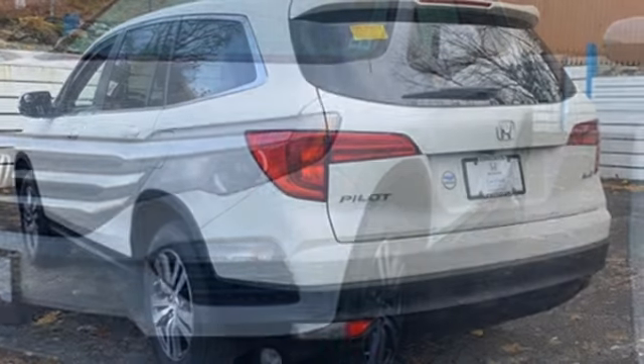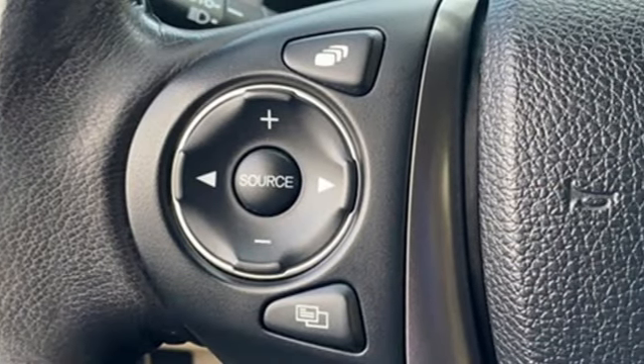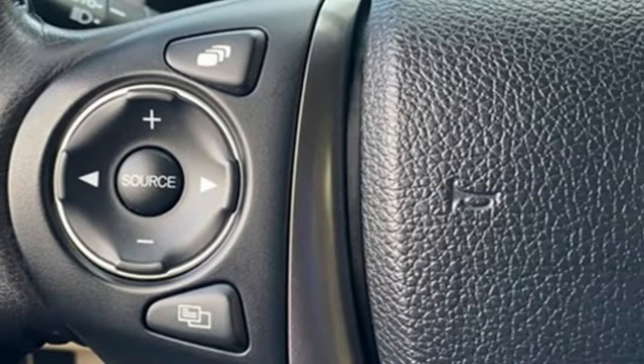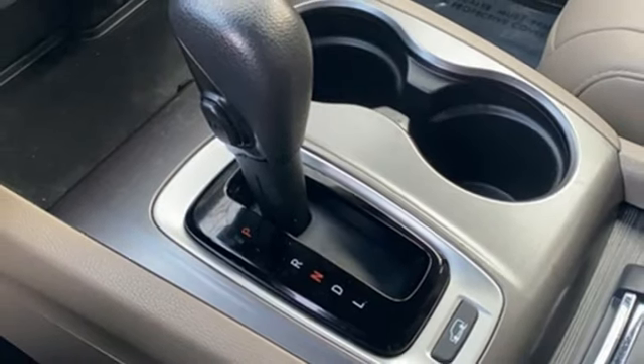Automatic transmission, front heated leather bucket seats, integrated navigation system with voice activation, auto dimming rear view mirror, dual zone climate control, Apple CarPlay Android Auto, Bluetooth wireless audio streaming.